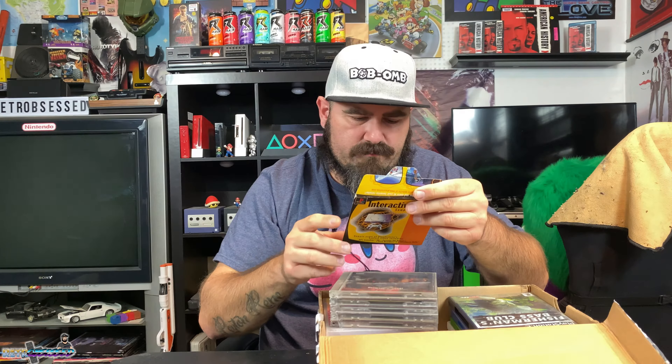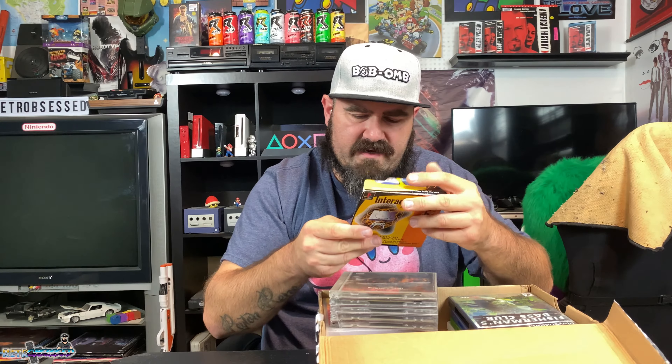Then we got Tony Hawk's Pro Skater for the PS1 case, but what's inside is actually Tony Hawk's Pro Skater 4 for the PS2 — so those are two separate things. We also got an interactive CD sampler disc featuring Crash Bandicoot 2, Cool Borders 2, Tomb Raider 2, and NHL Faceoff 98. Pretty cool.